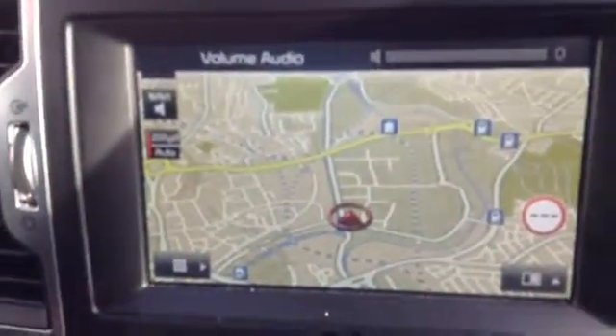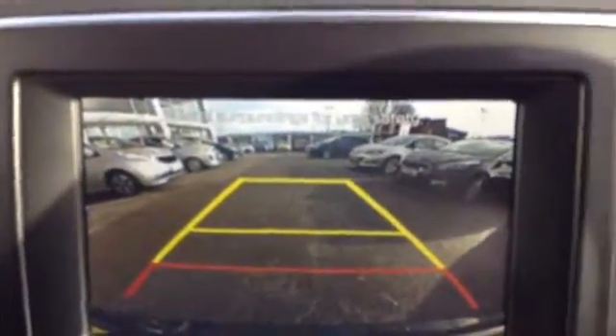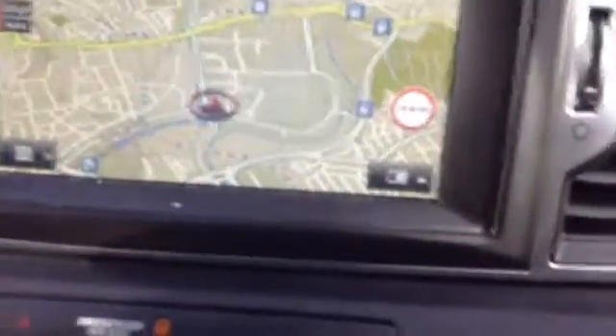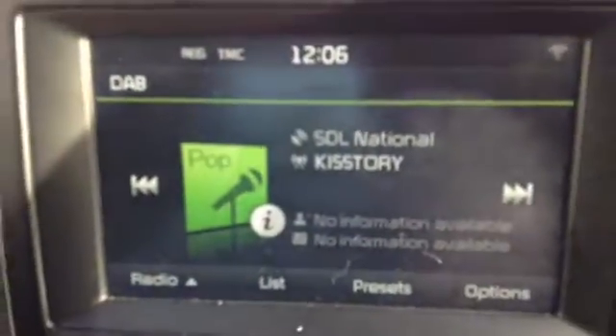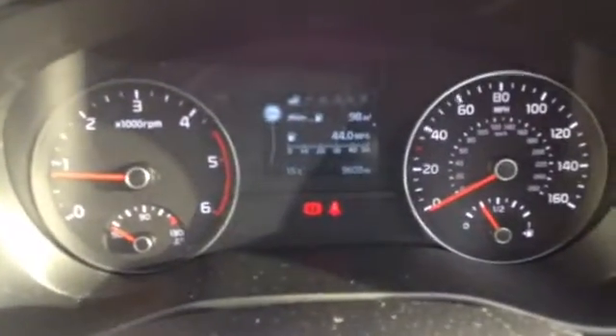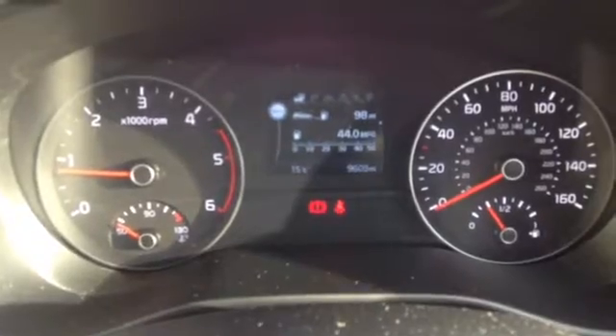Starting the vehicle up, here you can see there is a satellite navigation system as well as a reverse parking camera. There is also a DAB radio to get all your digital stations. As you can see, there are no warning lights on the dashboard, and the vehicle has done 9,603 miles.